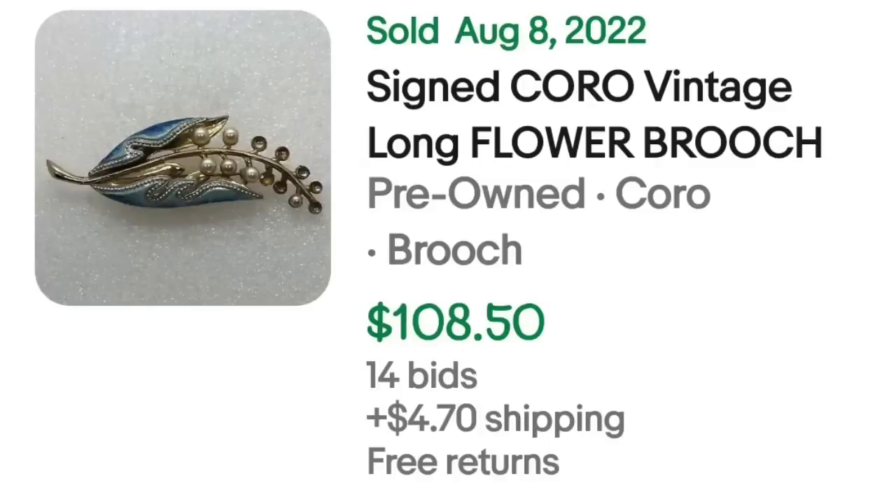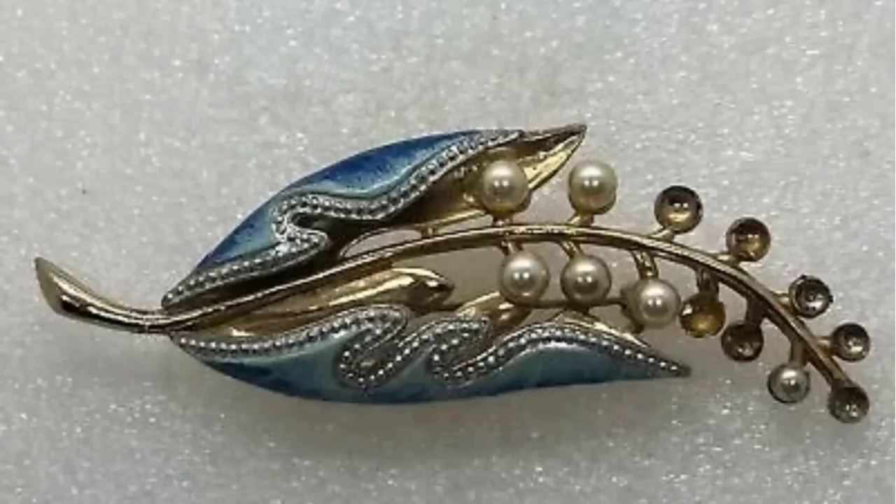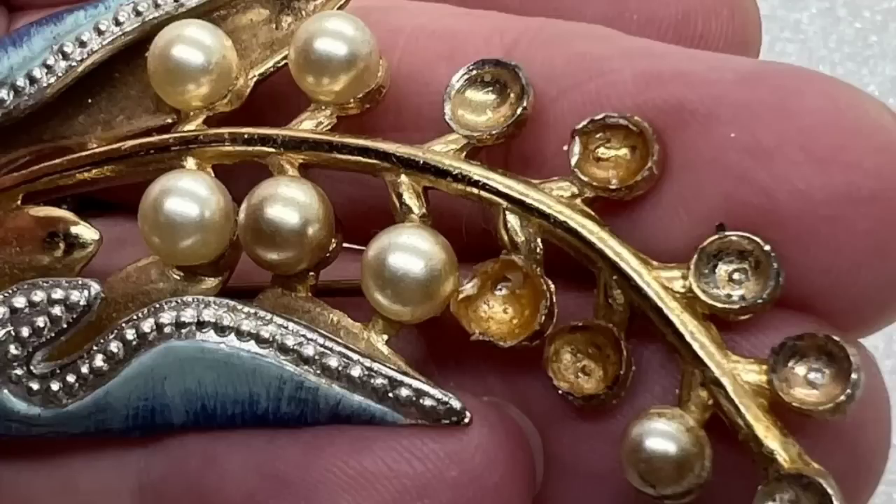Up next is a Koro. Most of us know Koro, but something important to remember: some of them are only worth five to ten dollars, but if you find the right designs they can be more valuable. This next Koro is actually missing a few stones and still sold for over $100. This is a signed Koro vintage long flower brooch — it was an auction, got 14 bids, and sold for $108.50. You can see multiple pearls missing on the right side. What made this one sell higher is that blue enamel, because Koro does a lot of gold tone and brushed gold leaf brooches that don't bring much. But this one has that really pretty blue enamel.